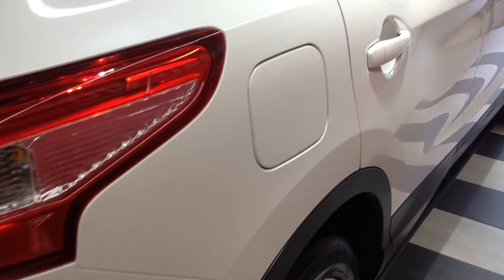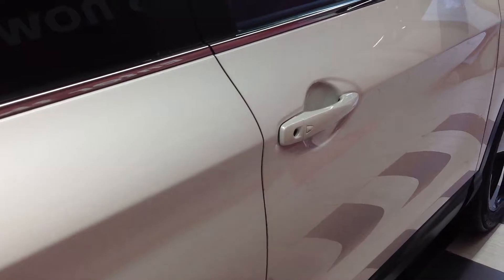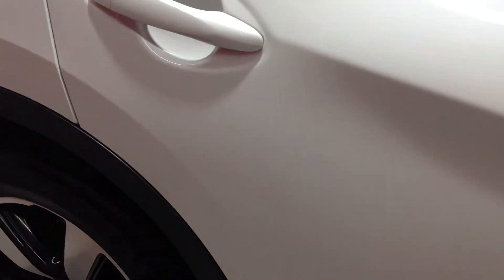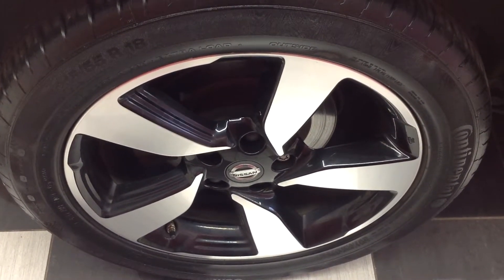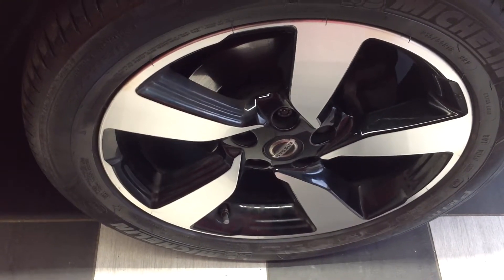Walking round to the off side of the vehicle now, and looking down the panels, there doesn't appear to be any car park dents, scratching, or major stone chipping. The off side rear alloy wheel and tyre is in very good condition with no curbing. The off side front alloy wheel also doesn't appear to have any curbing or flaking.